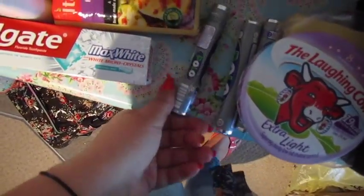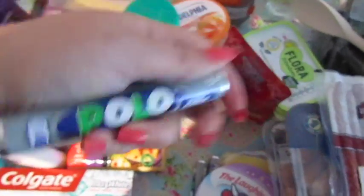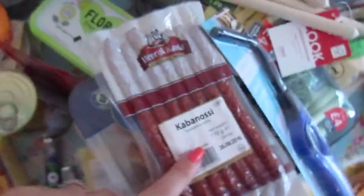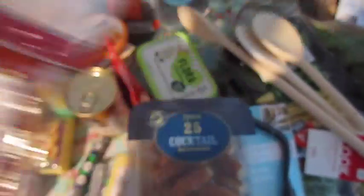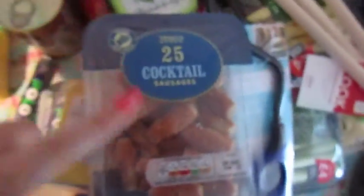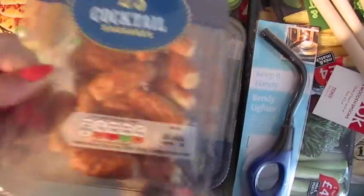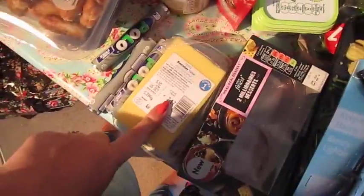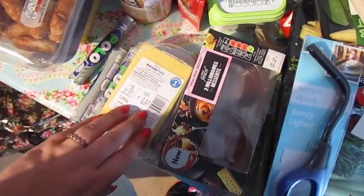I've got three packets of sugar-free polos, a pack of the Laughing Cow Extra Light, and some Cabanos — which are salamis. They do look like dog treats, but they are for human consumption! These, on the other hand, are dog treats — cocktail sausages; Darwin and Gilly have them in their breakfast every day. A block of mild cheese — we normally get grated, but it is so much cheaper to buy it as a block.